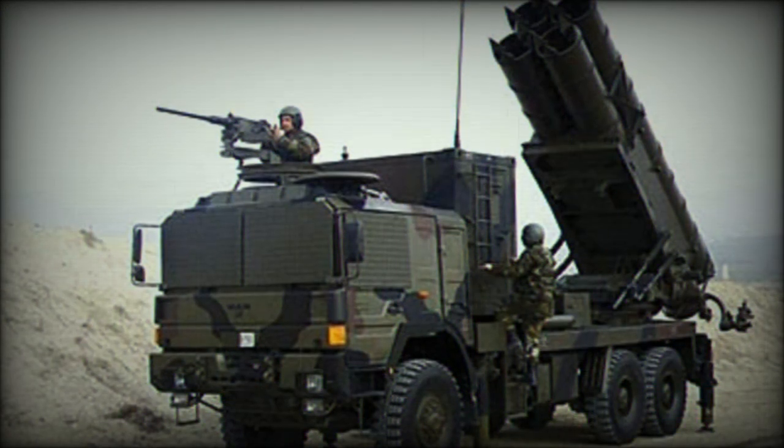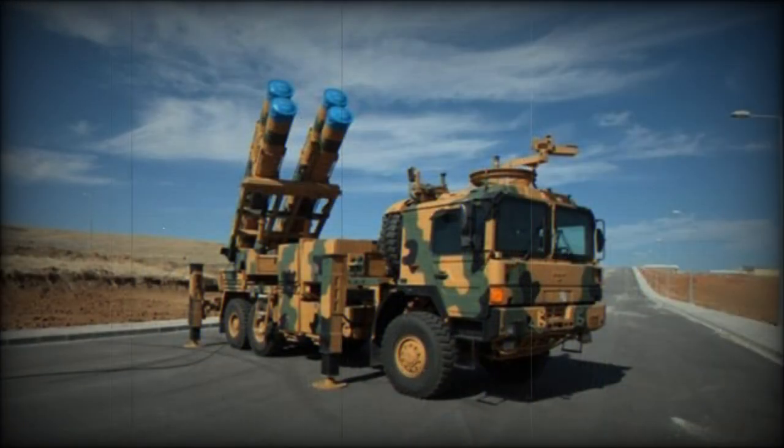The Turkish system had some differences from the WS-1. It was based on a German MAN 6x6 tactical truck chassis. The prototype was completed and first test launches were made in Turkey in 2000.